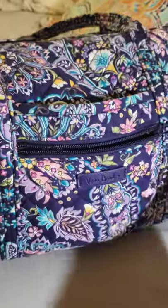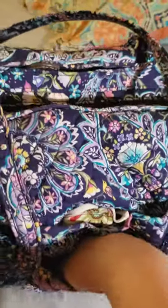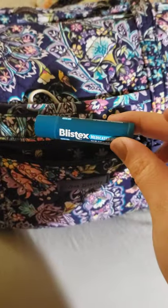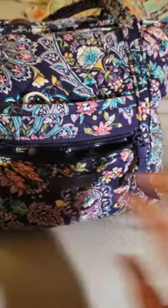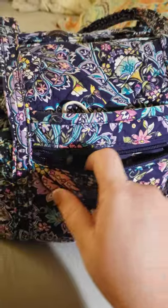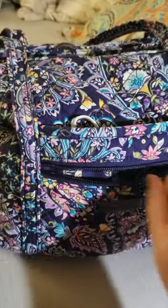Here in this zipper pocket, I have just one thing — of course it's all the way at the bottom — my everyday lip balm. This is a lifesaver. I love that. And that's all that I keep in there, but if I have like a receipt or an extra mask or anything, I just put it in there.